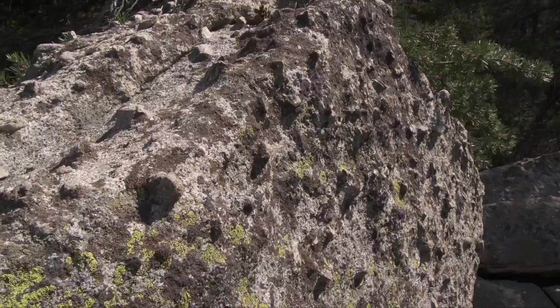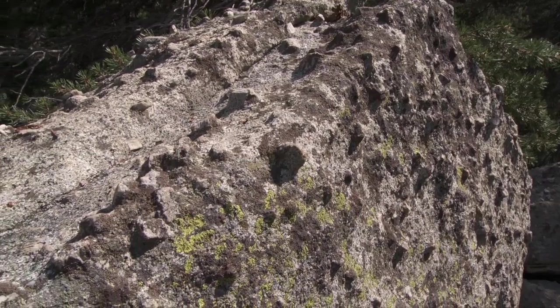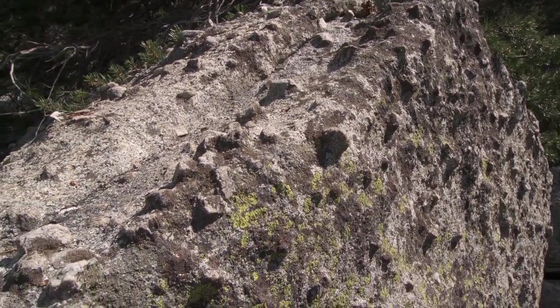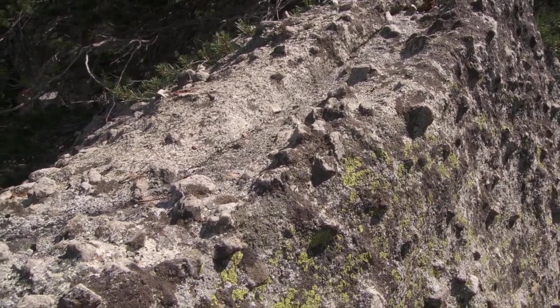It was red-hot, fluid rock, but instead of making it up to the surface and erupting as lava in a volcano, it stayed many miles below the surface and cooled there very slowly over thousands of years. And because it cooled so slowly, it allowed very large crystals to form.